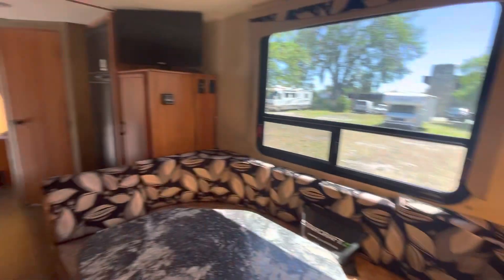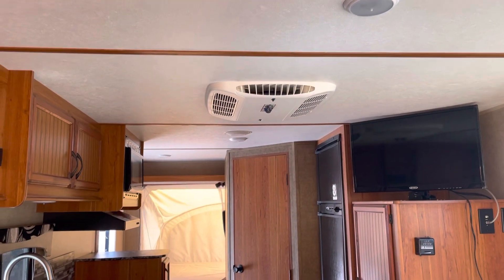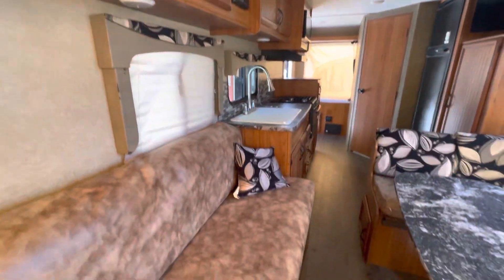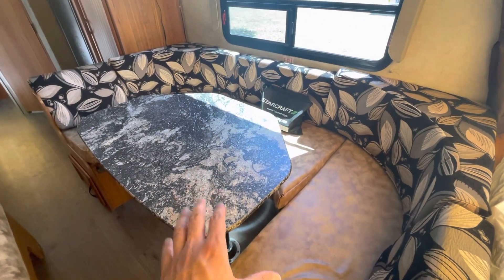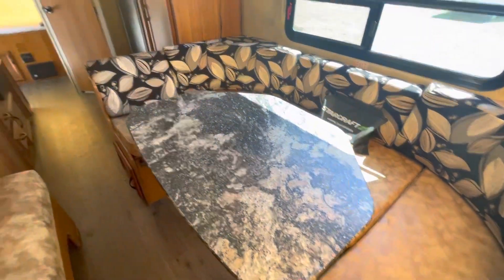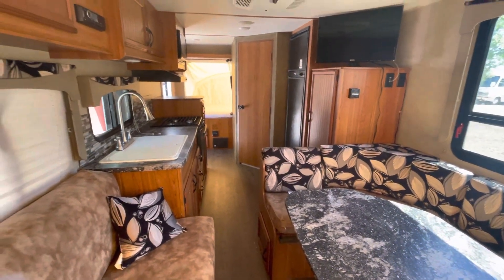And two queen beds. Roof AC — it's working really well. So you can sleep one, possibly two kids on the U-shaped dinette, and then two and two on the queen. So four, about seven total.